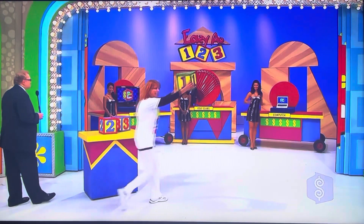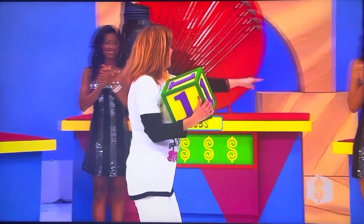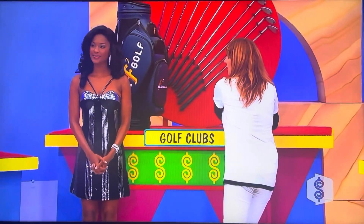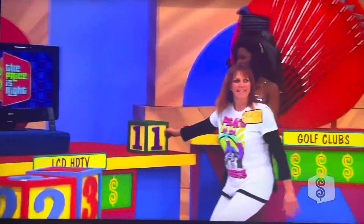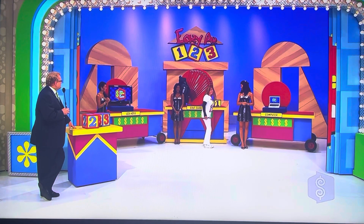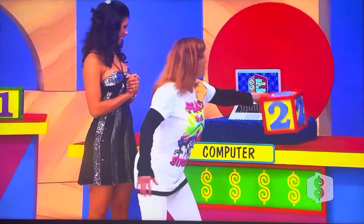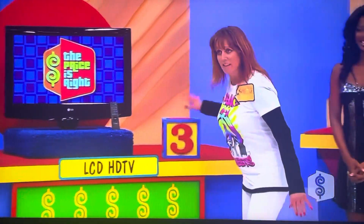Go ahead, Bonnie Sue. That's for the least expensive prize right now. The three goes by the most expensive. The two goes with the one in the middle. The two, she says, over by the computer. And then the three over to the LCD HDTV.